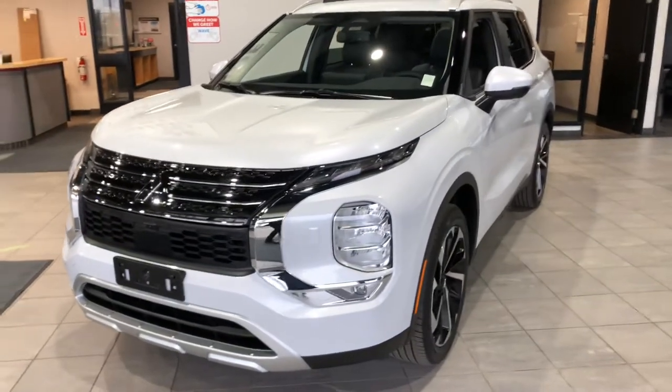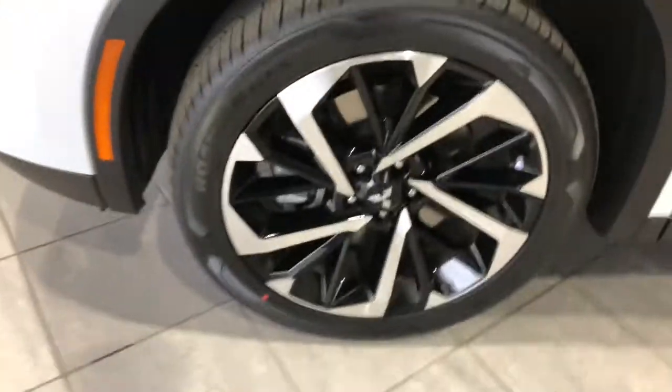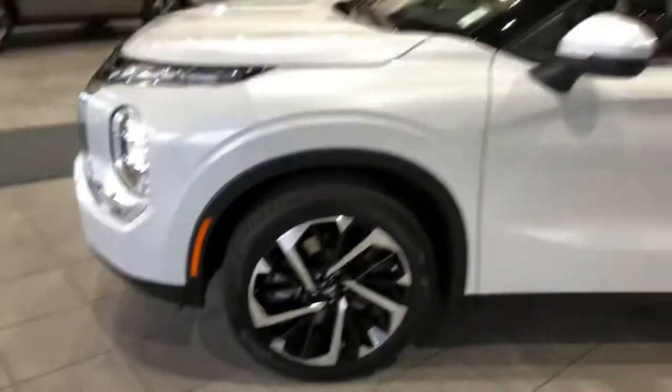This beauty gives off confidence from every angle and they've also redesigned the rims giving it a really nice look. They're 20-inch two-tone alloy rims. Let's check out the side real quick.